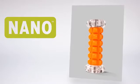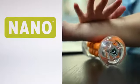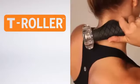Compact foam roller specifically designed to target muscular aches associated with the foot and forearm. T-Roller. Portable roller that offers acute self-massage to the upper body such as the neck, arms and chest.